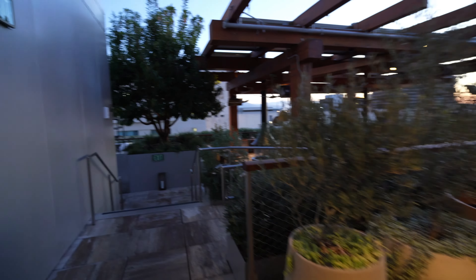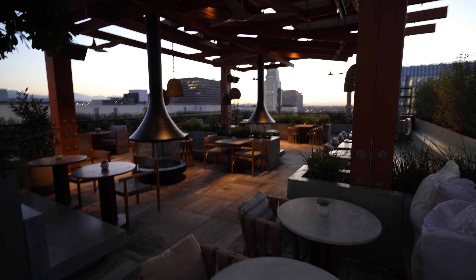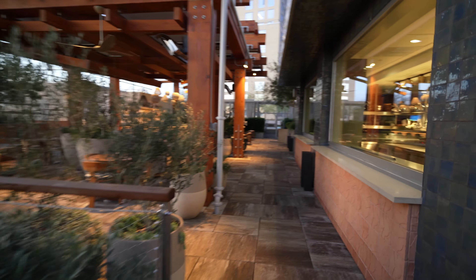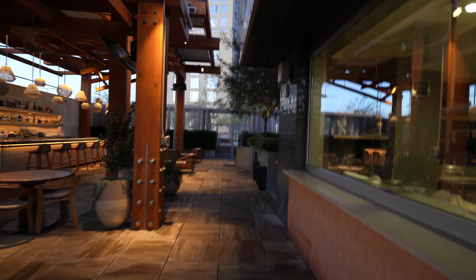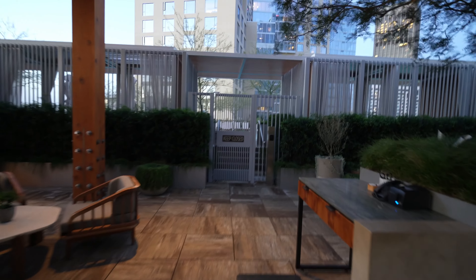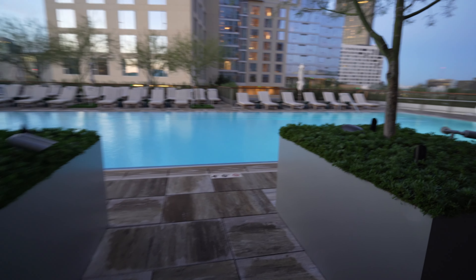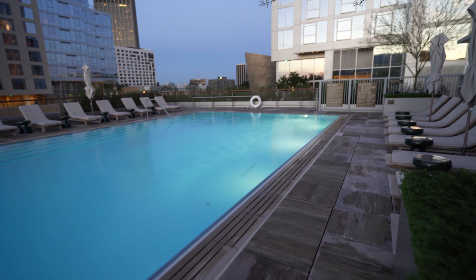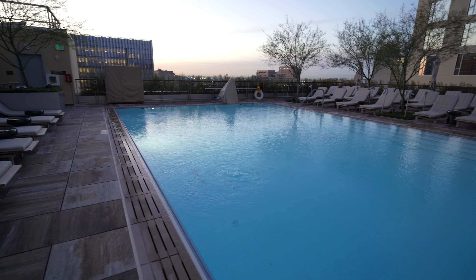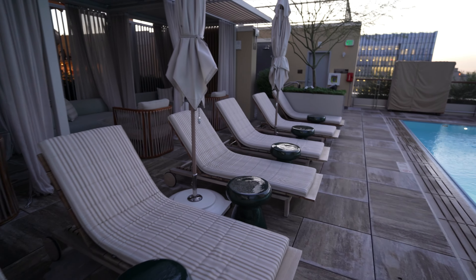They have a nice setup with a fireplace for when it's a little chilly like right now. The pool is right in front — you just need to use a key card to access it, and it is open. Here's the pool area at the Conrad LA — a stunning space, a nice classic pool, very clean. They have some cabanas and loungers with nice side tables.